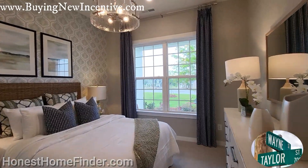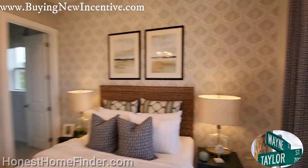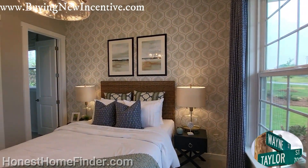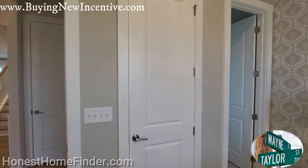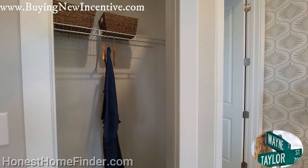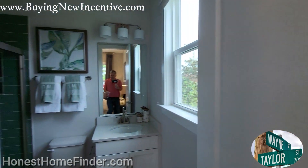Secondary bedroom up front. And do I need to say it again and again — do not fall in love with the model. Check out some of the other floor plans that I've videoed for this community to give you a better idea of what you're going to be purchasing if you want to purchase out here. And why wouldn't you? There are some fantastic floor plans.